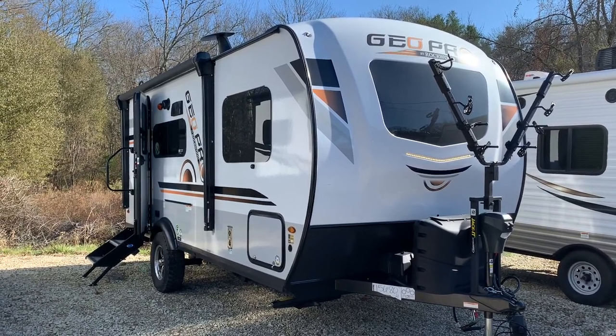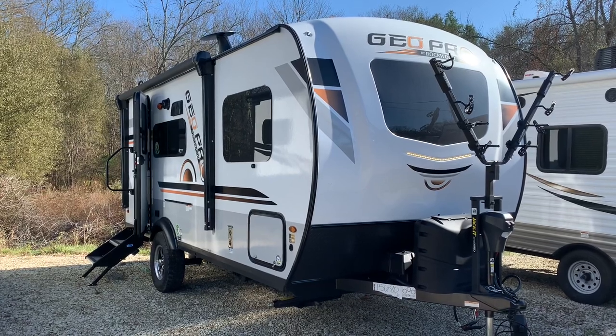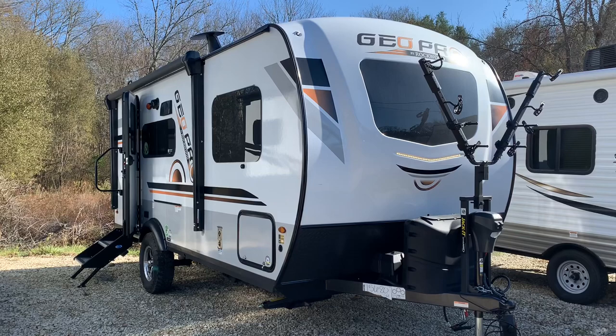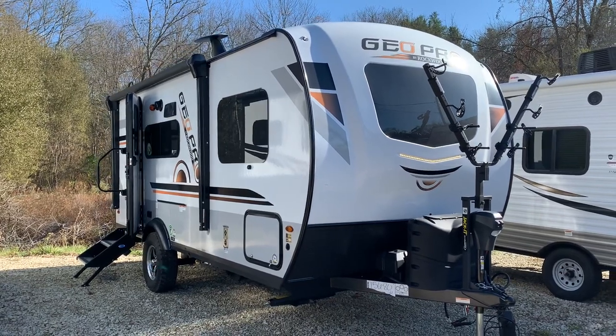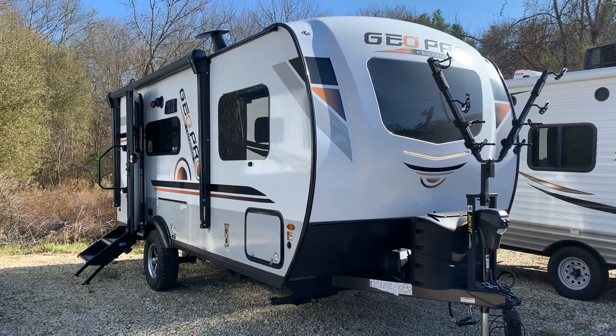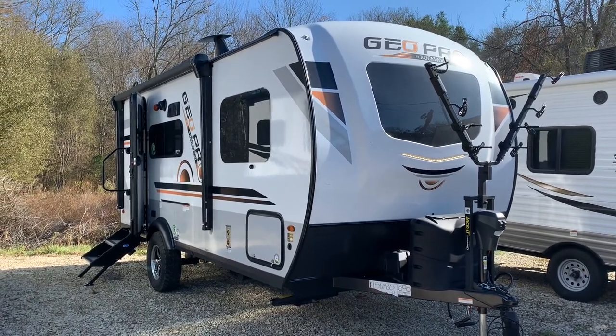I'd like to take you through the outside, then we'll go on the inside, and then the roof. Finally, I'm going to close the slide room so you can see what it looks like when the slide room is closed — a very common question I get: what's it like when I'm traveling and I need to get around with the slide room closed?